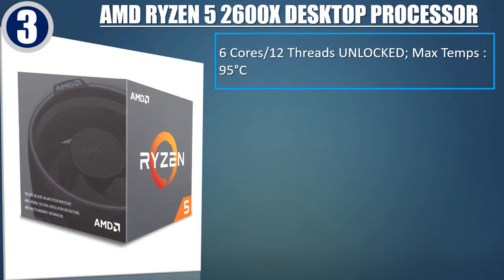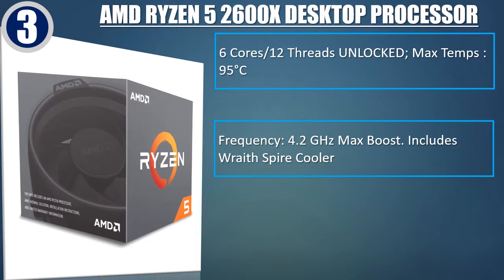Best of 3: AMD Ryzen 5 2600X Desktop Processor. 6 cores, 12 threads unlocked. Maximum temperature: 95 degrees Celsius. Frequency: 4.2 GHz max boost. Includes Wraith Spire Cooler.